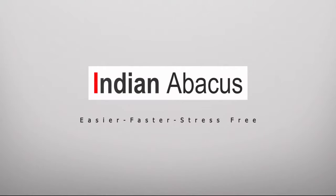The abacus-based mathematical skills retain long-term memory throughout their life and help in career development, which in turn adds to the human asset of the country. Indian Abacus — easier, faster, stress-free.